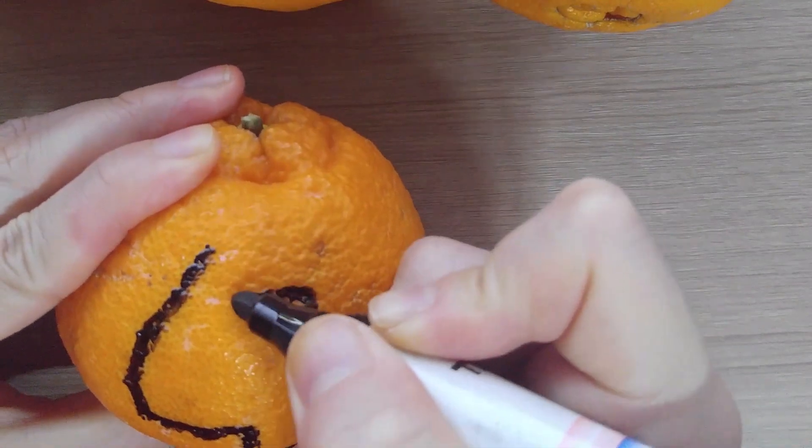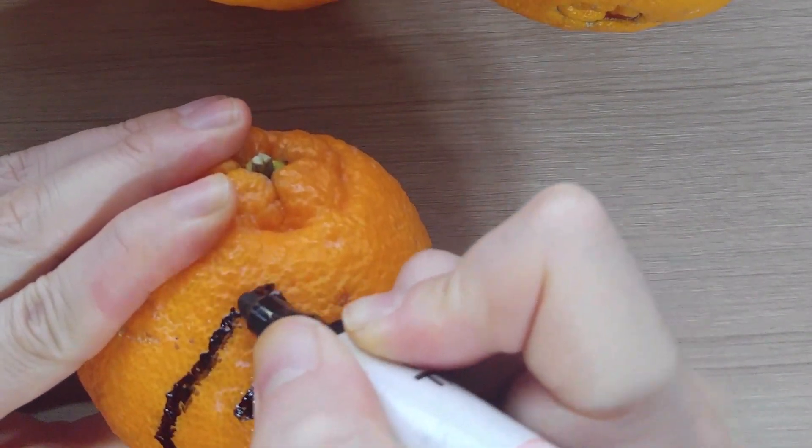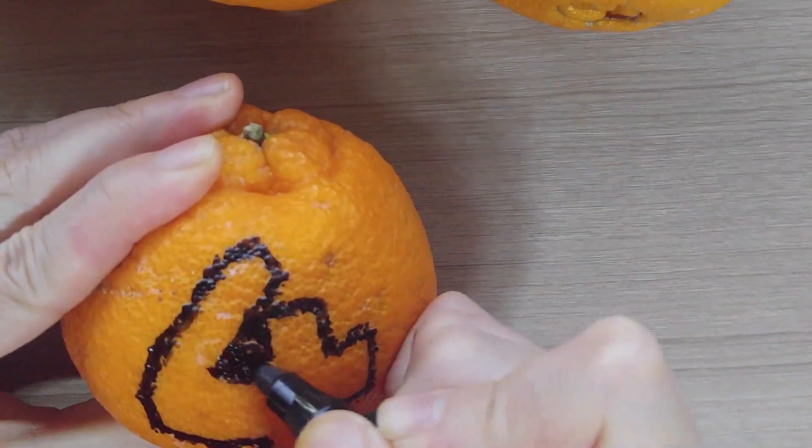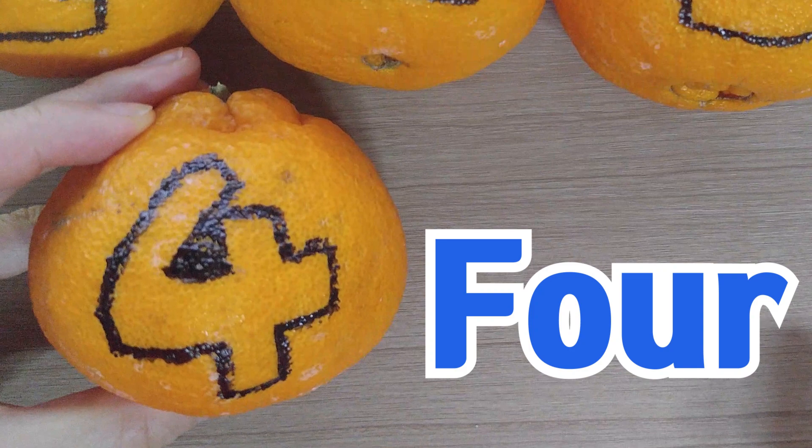And the next piece is number four. Four. Four.